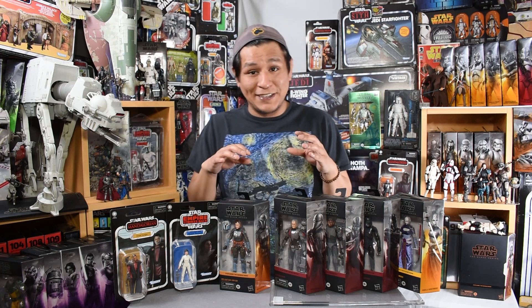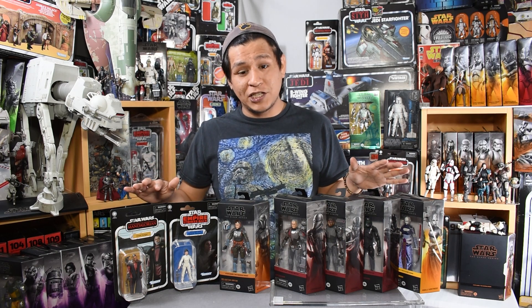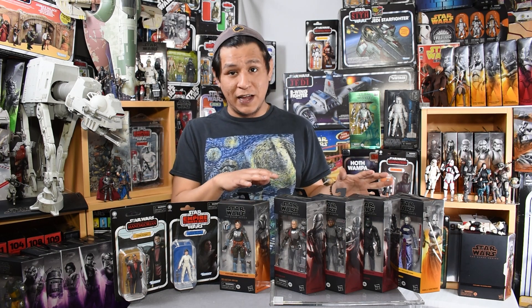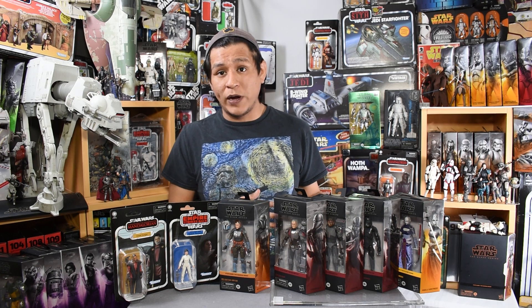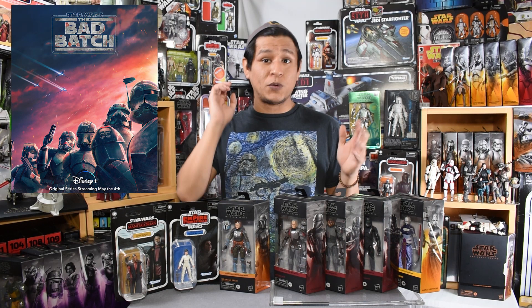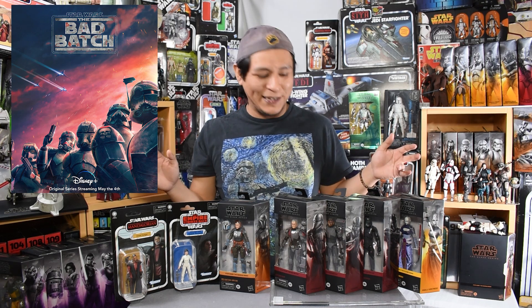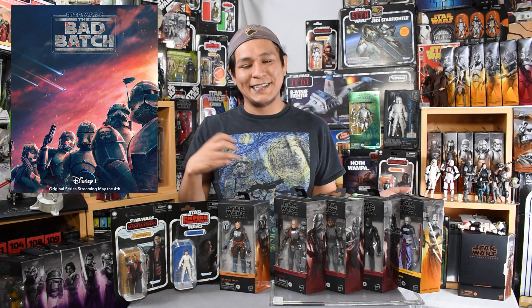Going into the Black Series figures in this line. While I wasn't able to find the full vintage collection, I was able to find the full Black Series line. This is the newest Black Series wave, which focuses heavily on the Bad Batch Disney+ series, which we're going to be seeing soon. The Bad Batch series is going to be streaming on May 4th — I like that they're tying more promos across their media to that holiday.